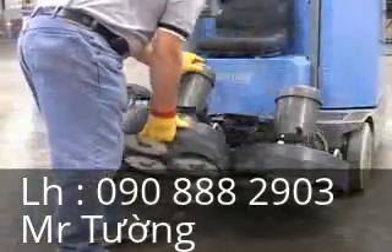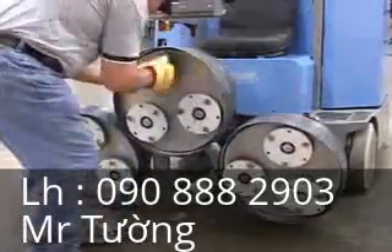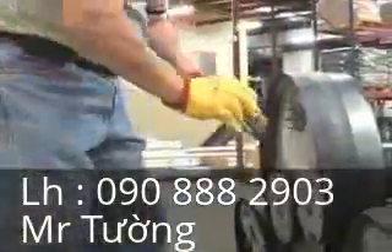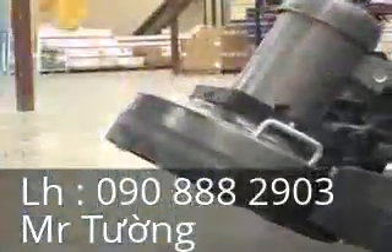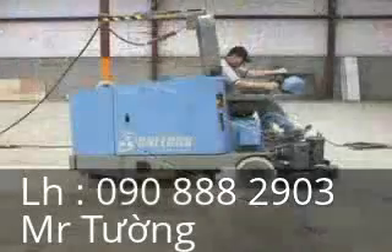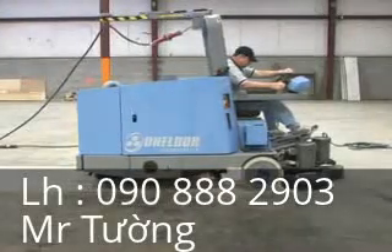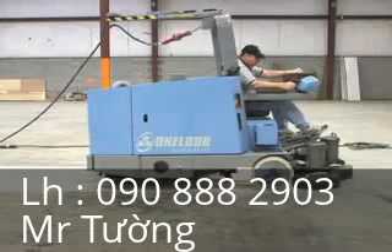The quick-change tilt feature allows for quickly and easily changing the diamond cutters by hand without tools. Operator positioning provides excellent visibility before and after each head for constant inspection during the grinding process. This eliminates costly and time-consuming rework.